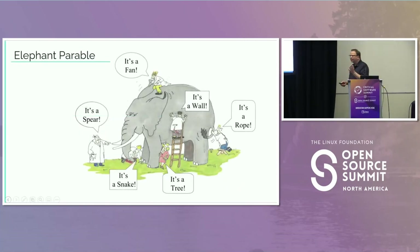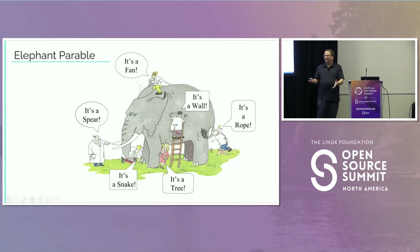I don't know if you're familiar with this famous elephant parable, but basically it goes: they had six blind people who came out, didn't know what an elephant was, each one went and touched a different part of the elephant, and they all came to slightly different conclusions on what it was.